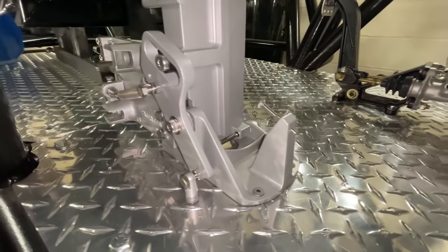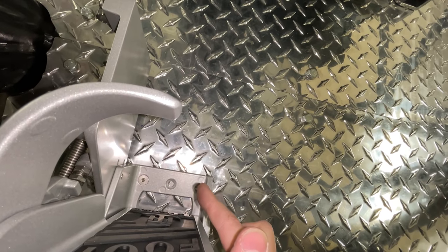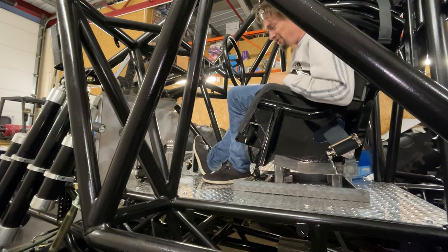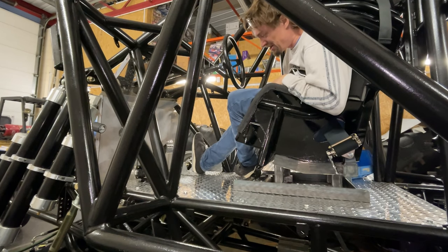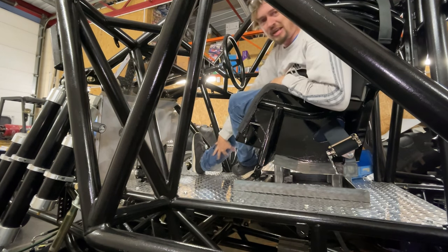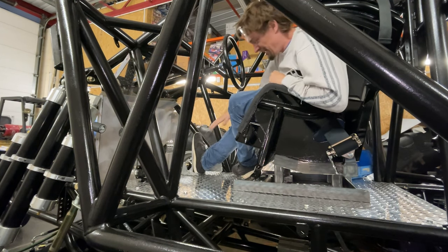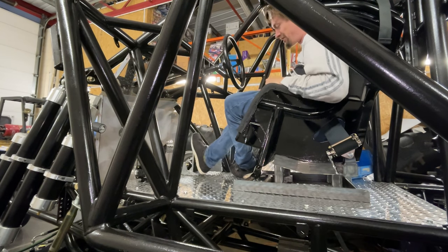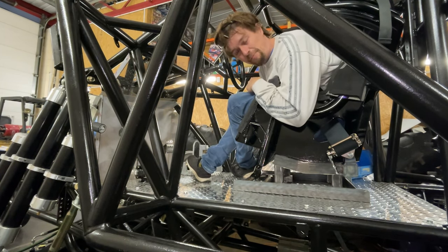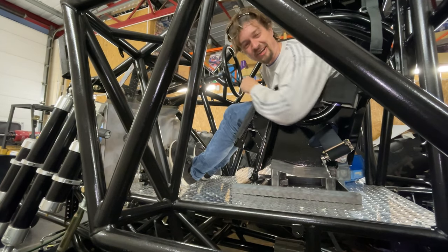We've got the pedal kind of in position. Some holes line up but others don't, and the angle isn't quite right. Your foot is supposed to sit a certain way, but that's really unnatural and it hurts. We've got to make a bracket to tilt the pedal up a little for a nicer angle, and then all the bolt holes should line up too. Getting closer.